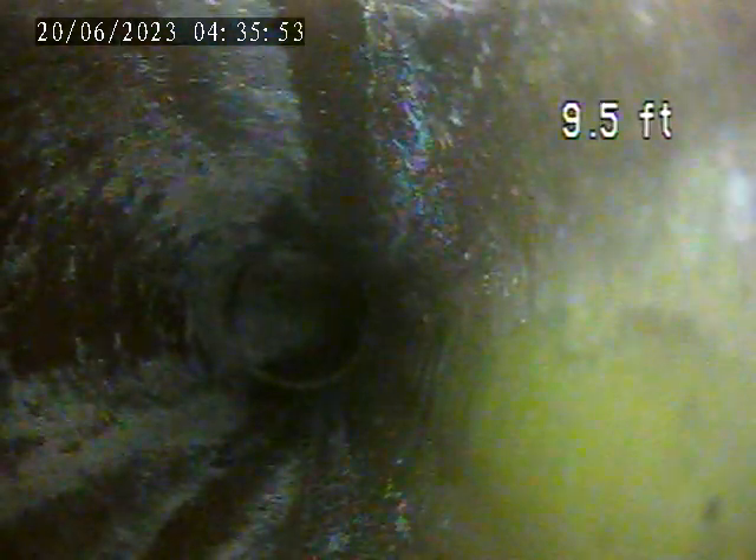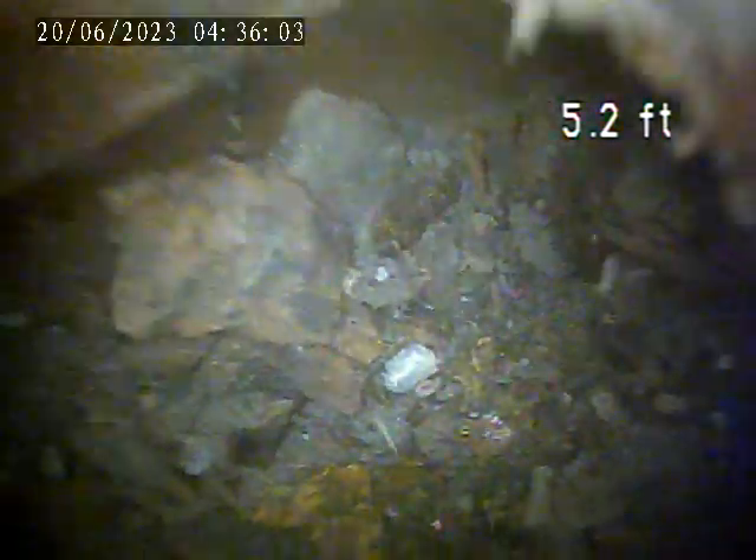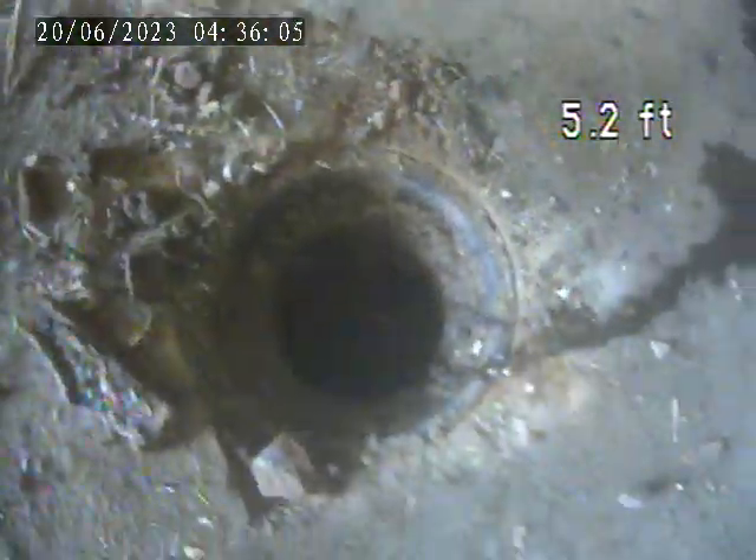As we continue to pull back, there is green dye throughout this line. We then get to the floor drain — this is the floor drain. This is our camera pushing downstream towards the house trap and the fresh air vent, which was also located.